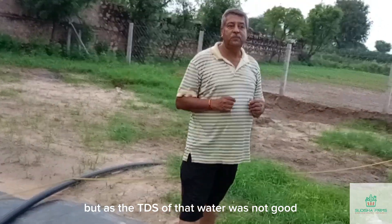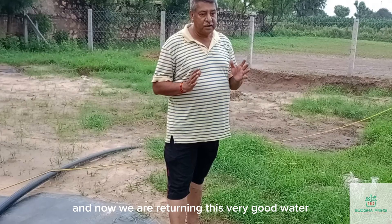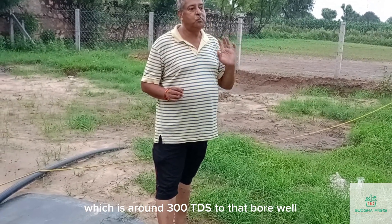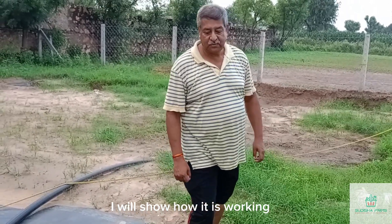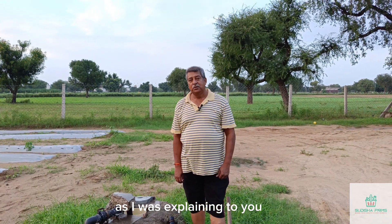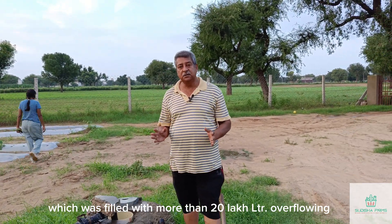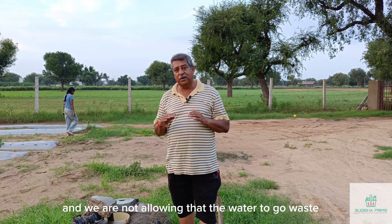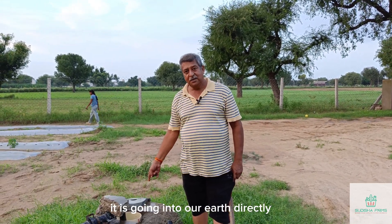The TDS of that bore well water was not good, so we kept it aside. Now we are returning this very good water, which is around 300 TDS, to that bore well. Our pond, filled with more than 20 lakh liters of water, is overflowing and we are not allowing that water to go to waste — it is going directly into our earth.